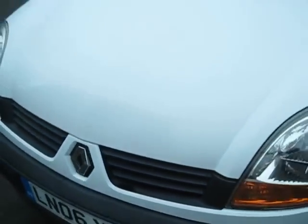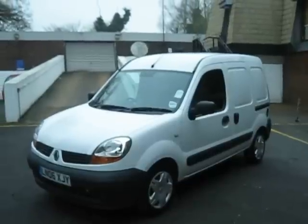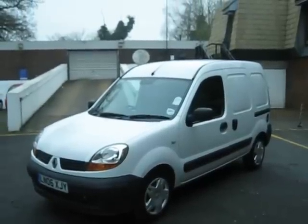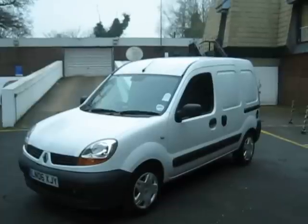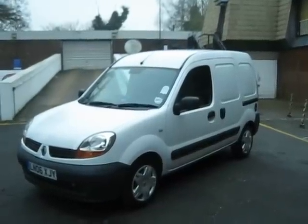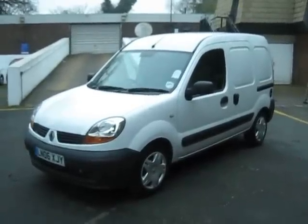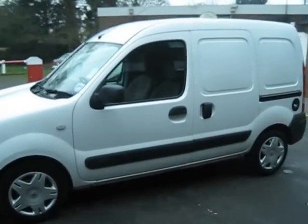Sell Your Car UK is back and delighted to offer for sale its first van. This is a 2006 on an 06 plate, first registered in March 2006, so it's coming up to seven years old. It's a Renault Kangoo 1.2 16 valve panel van with a side door here, and it's working absolutely perfectly.